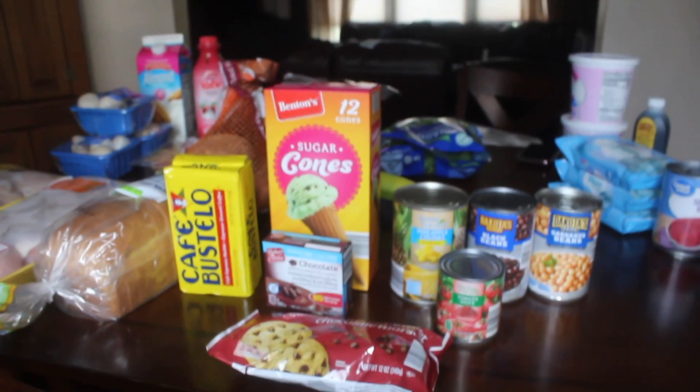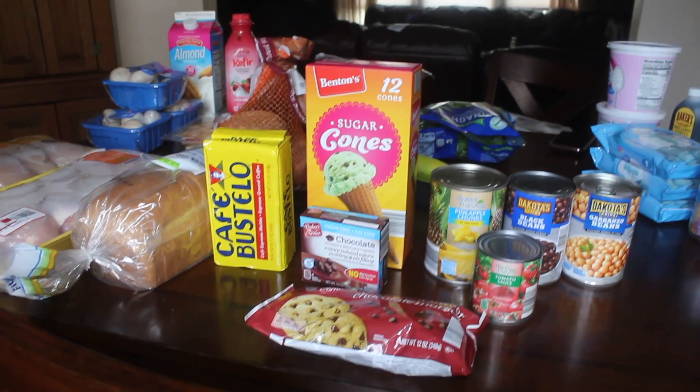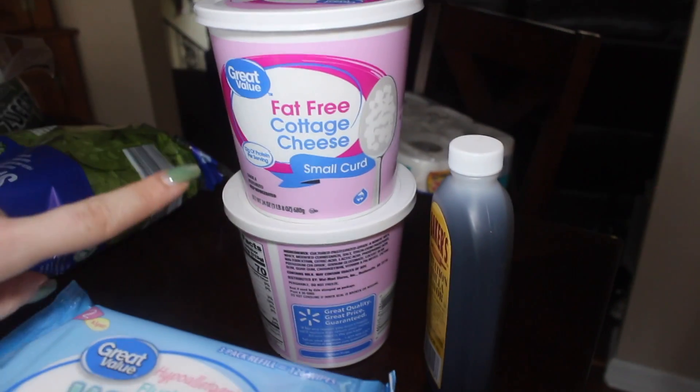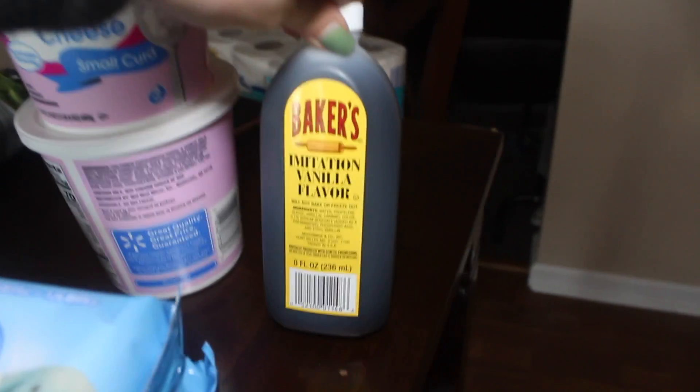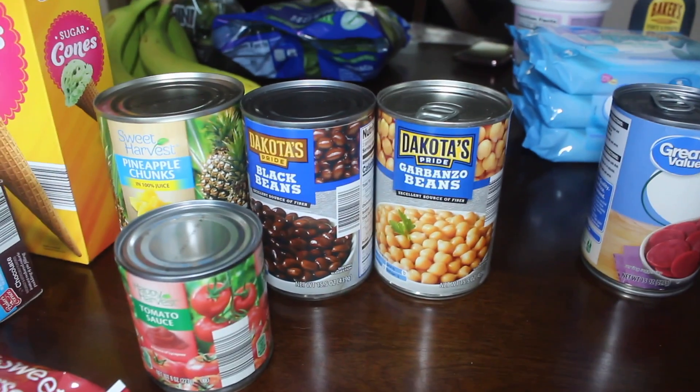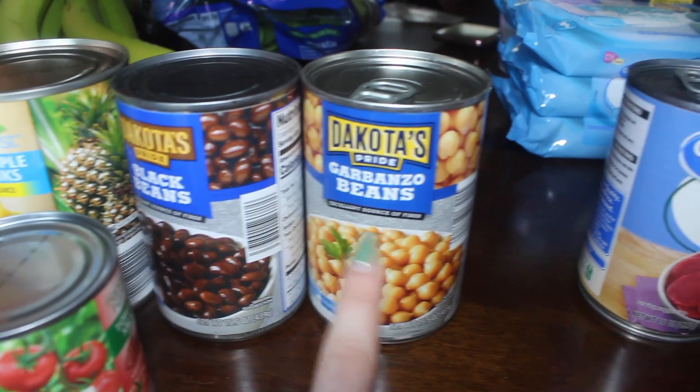For today's grocery haul we have a lot of things to cover. From Walmart — ignore those kiwis, those are from last week and they haven't ripened yet — I got a can of sliced beets, some flushable wipes, two containers of fat-free cottage cheese, and imitation vanilla flavoring because I'm going to make more cornbread and I ran out.